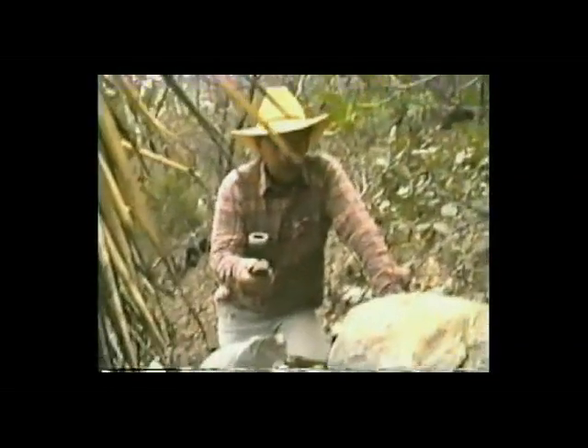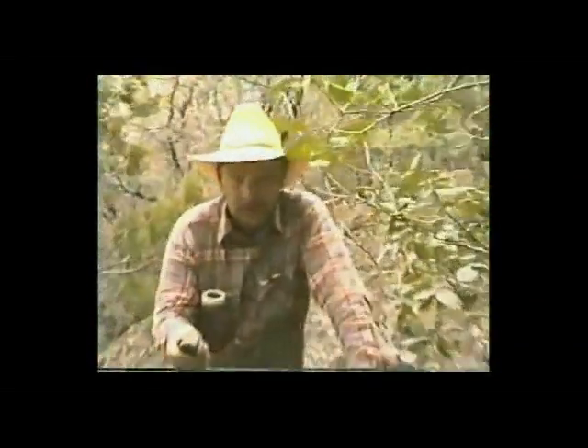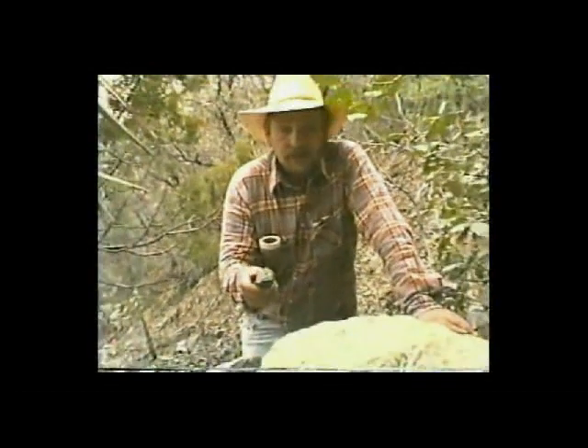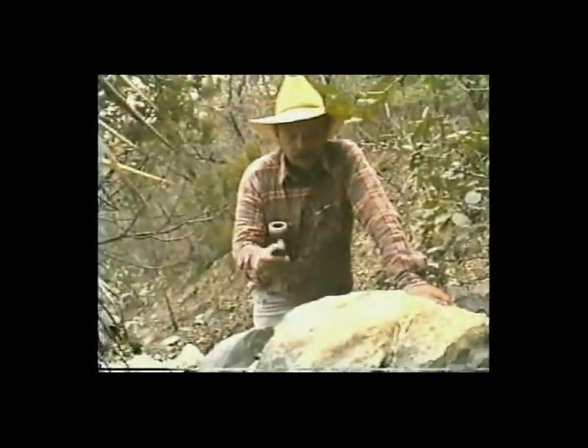Nothing has been moved, nothing has been disturbed. Over the years, they've never moved anything or disturbed it. We do not plan to until there are qualified archaeologists. The location will be kept a very tightly guarded secret.